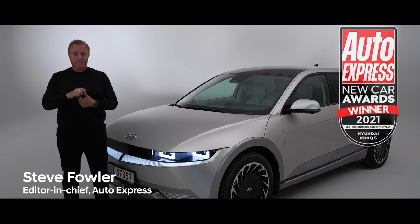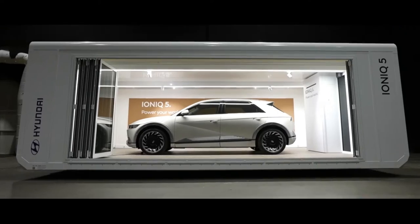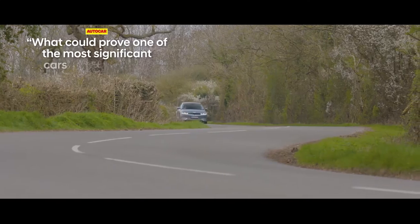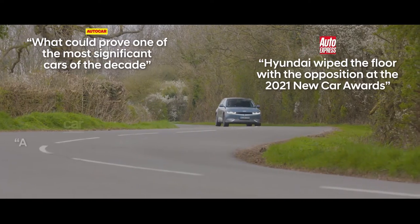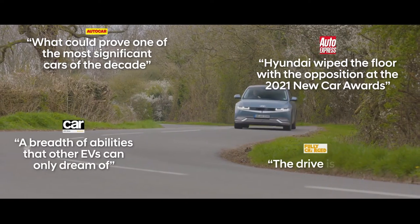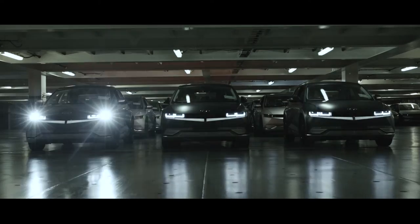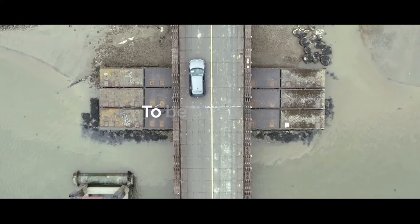We have named it best mid-size company car, best premium electric car. Our readers have voted it the design of the year for 2021 plus the overall car of the year. It truly is a well-deserved Auto Express Car of the Year for 2021.